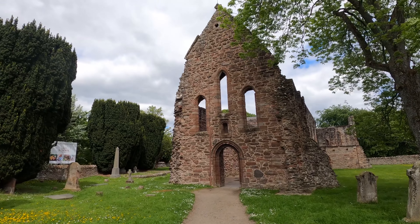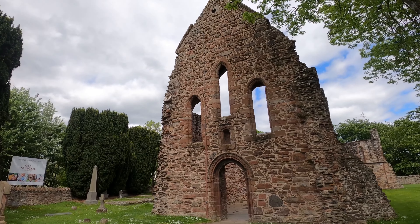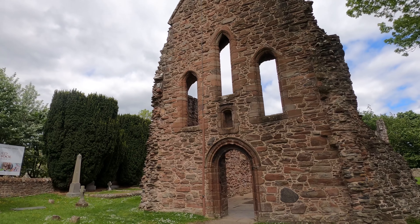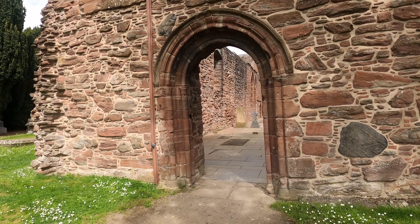Once upon a time, Bewley Priory was an expansive complex that symbolised its status as one of the wealthiest monasteries in Scotland, although all that remains today is this, the ruined priory church, which we can venture inside.